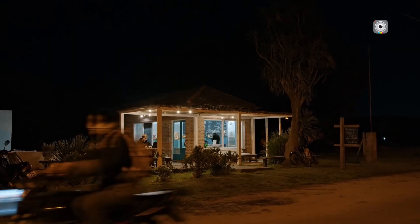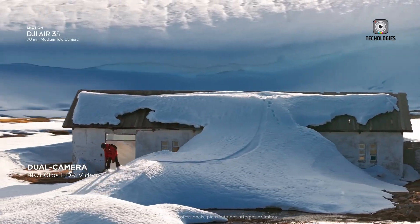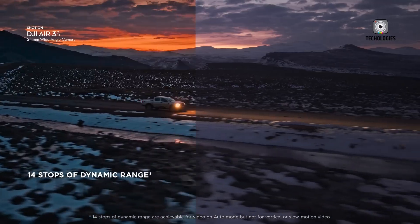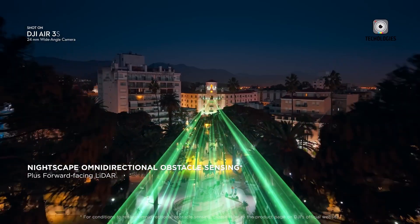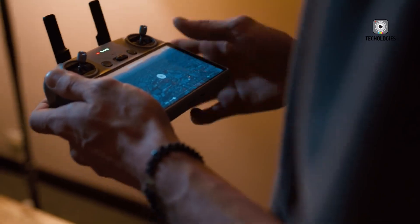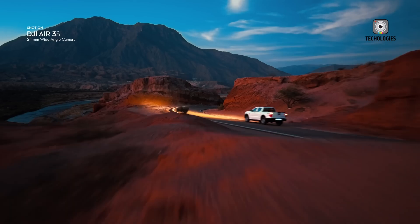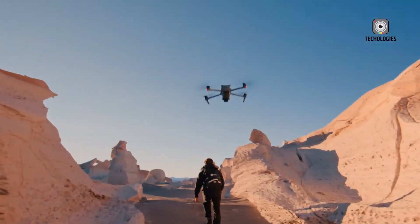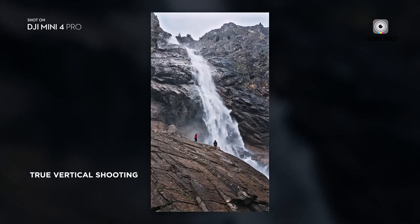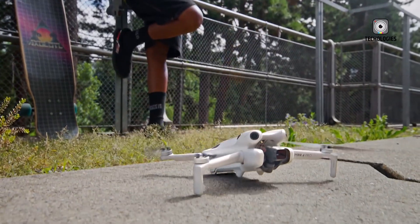The DJI Mini 5 Pro is shaping up to be an exciting release, with features that could redefine compact drones. LiDAR sensors, an upgraded camera, extended flight time, improved wind resistance, smarter AI, and better internal storage all sound fantastic. But the real test will be whether DJI can execute these improvements without compromising portability, battery life, or affordability. If they succeed, the Mini 5 Pro could be the best lightweight drone on the market, making high-end drone technology more accessible than ever. But until we get official confirmation, all we can do is wait and hope that DJI delivers on the hype.